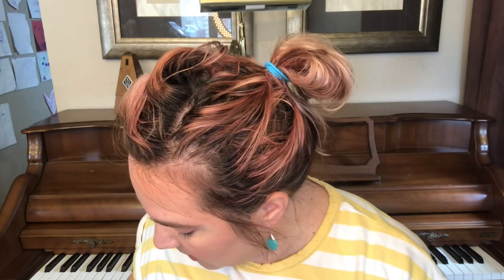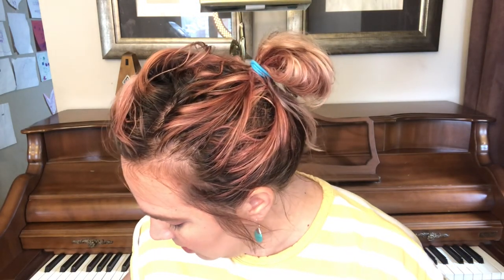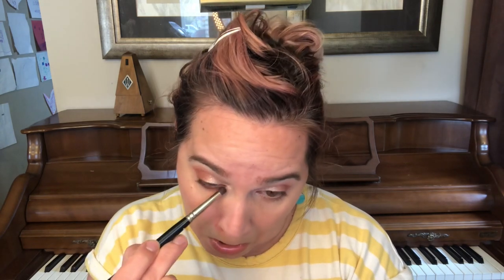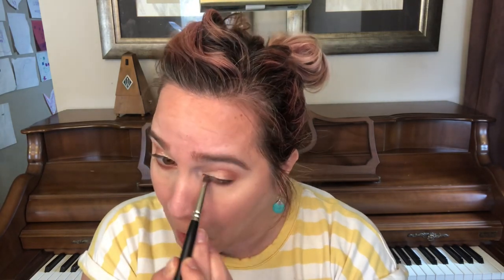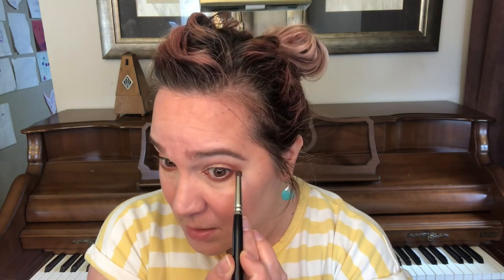I'm going to take a pencil brush and run that same shade on my lower lash line. I have not done my hair yet — the hair has not been done. When I went to drop Hazel off at the babysitter this morning she said 'you do look a little tired,' and I'm like, that's because I don't have makeup on — when I don't have makeup on, I look tired.